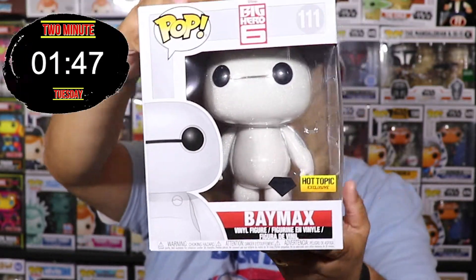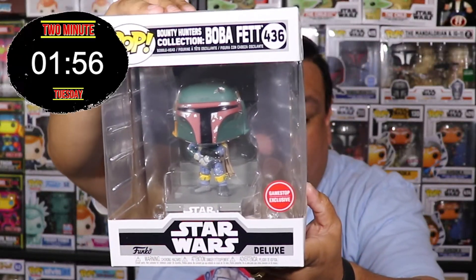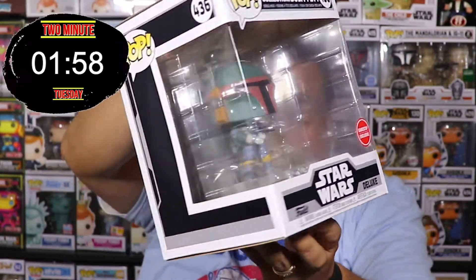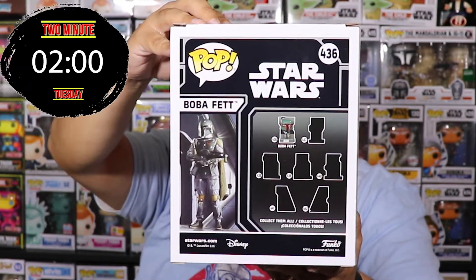Another one of my favorites is the six-inch Baymax Diamond Edition, Hot Topic exclusive. We're gonna show another Baymax here soon if we have enough time. Next up is Boba Fett, GameStop exclusive — there's a whole series that has come out. Two minutes is up but we have one more to show!